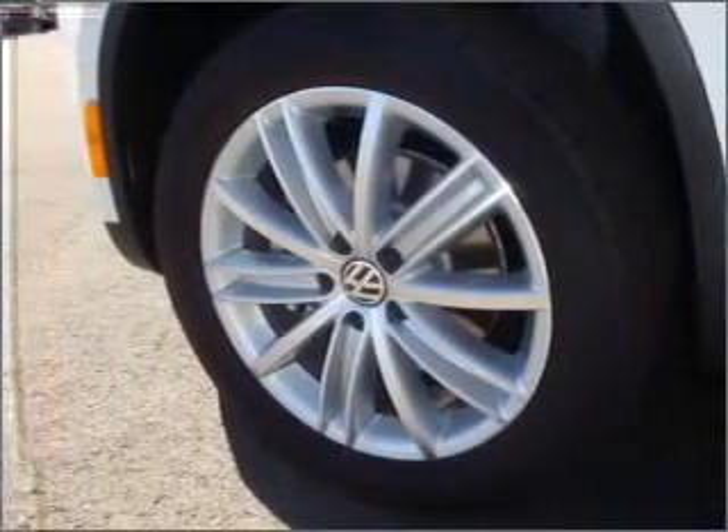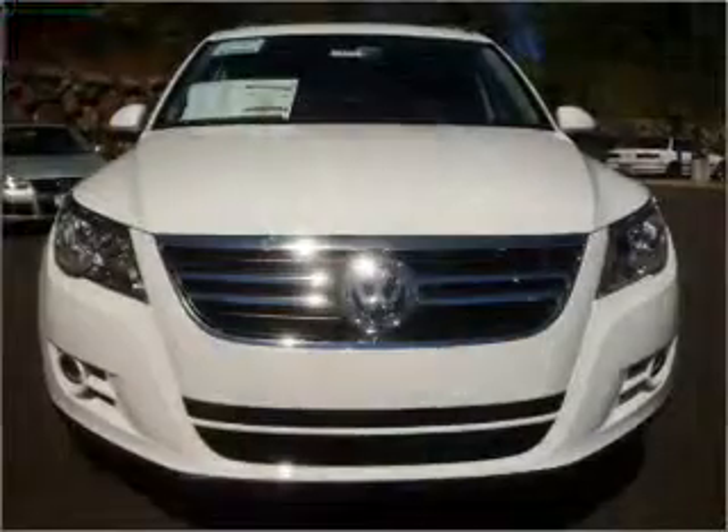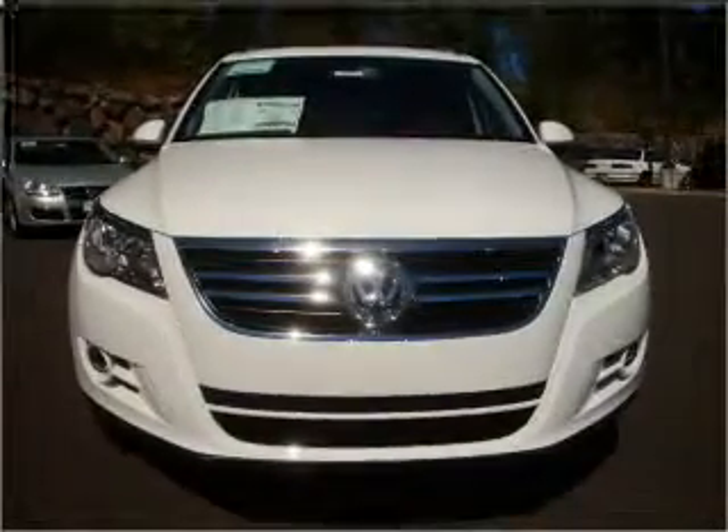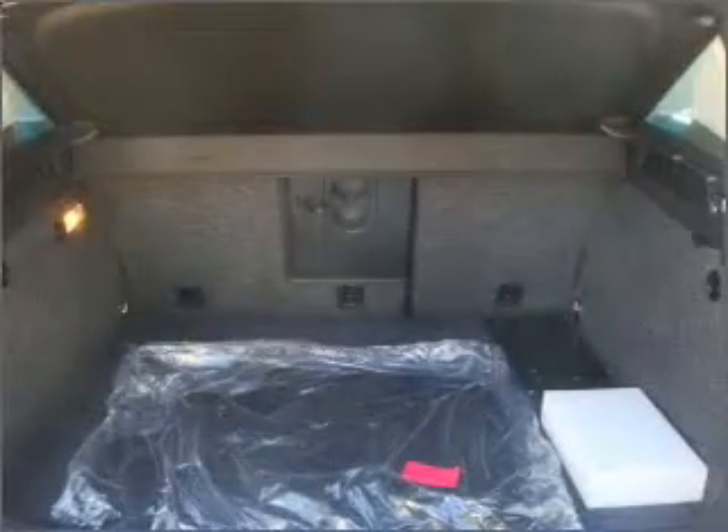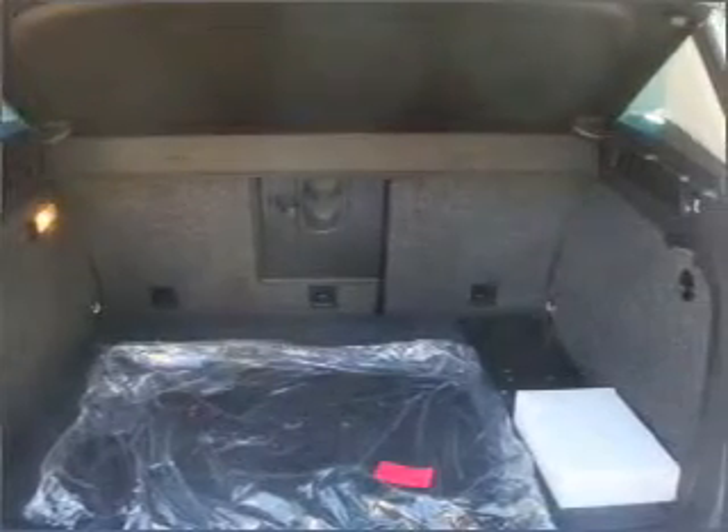Premium wheels give a more luxurious look. The anti-lock braking system will keep you safe on the road. Heated seats are there for you on cold winter days, and there's nothing like a sunroof on a nice day. Call today to schedule a test drive.